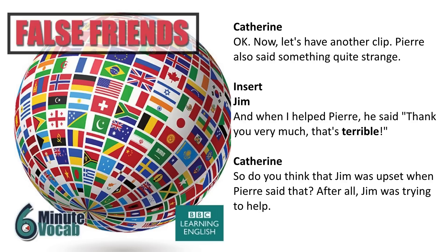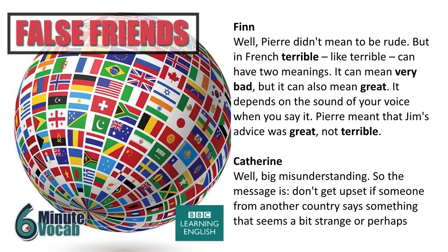Pierre also said something quite strange. When Jim helped Pierre, he said, 'Thank you very much. That's terrible.' Pierre didn't mean to be rude, but in French, terrible can have two meanings — it can mean very bad, but it can also mean great. It depends on the sound of your voice when you say it. Pierre meant that Jim's advice was great, not terrible.